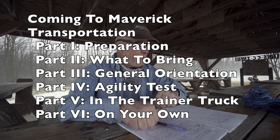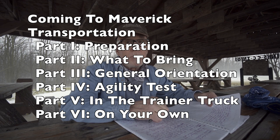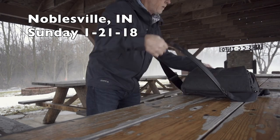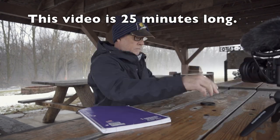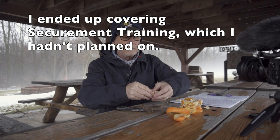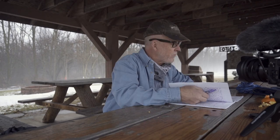Welcome everybody. Today's Sunday January 21st and this is Coming to Maverick Part 3 General Orientation. I split Coming to Maverick Part 3 and made a small change. I decided the Agility Test, Drug Testing Procedure, and the DOT Physical Part would probably have a section of their own, so I'll be working on that and will cover it in an upcoming video.